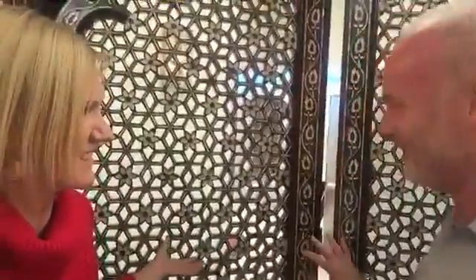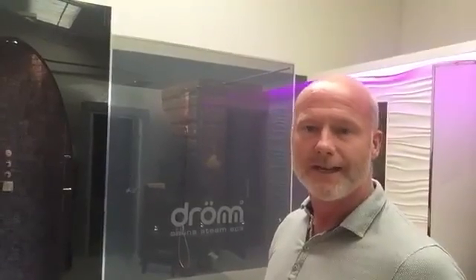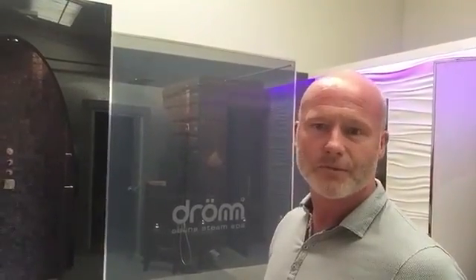Hi, this is Sara of Spa and Wellness Mexi-Caribe. Today I'm here in London at the showroom of DROM UK with Barry, who is going to show us around some of the equipment and the installations we have here. This is the home of DROM UK — this is where we've designed, developed and showcased a lot of our work. We've got 18 to 20 saunas, steam rooms, and steam showers on display.